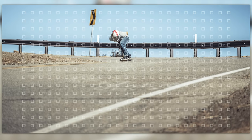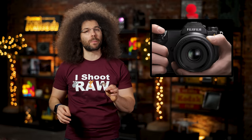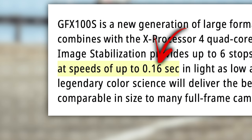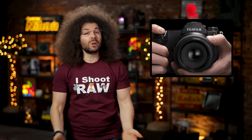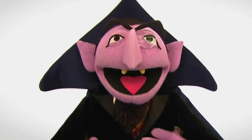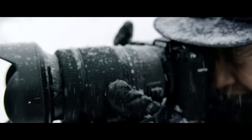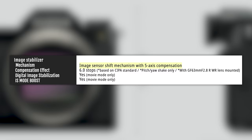The GFX 100S uses on-sensor phase detection pixels that cover almost 100% of the sensor and is supposedly super fast, able to acquire focus in as little as 0.16 seconds — which I have no way of quantifying or comparing to anything else. But it is powered by the Fuji X Processor 4, which has to be really good since it's the fourth one, as well as having updated focus tracking algorithms to help with face and eye AF. On top of everything else, Fuji squeezed in a newly designed IBIS system with up to six stops of vibration reduction.